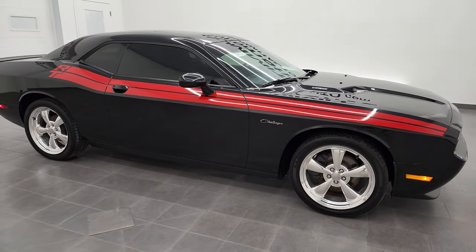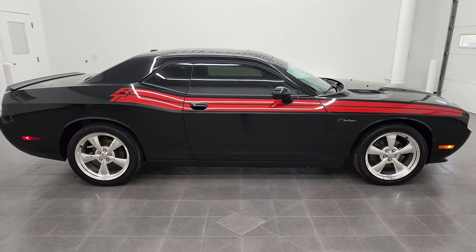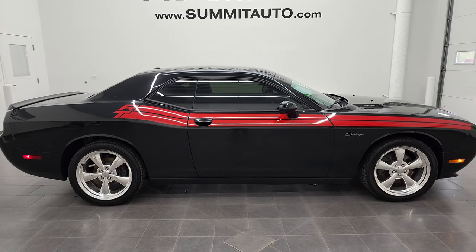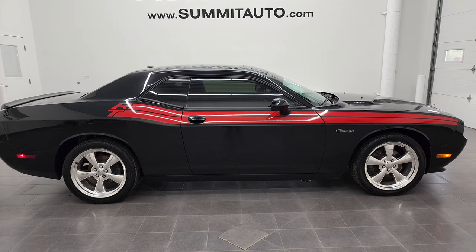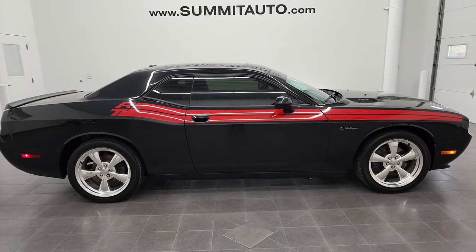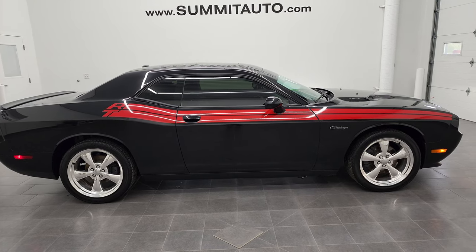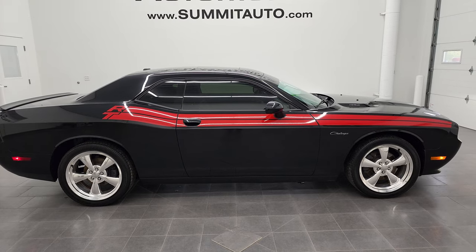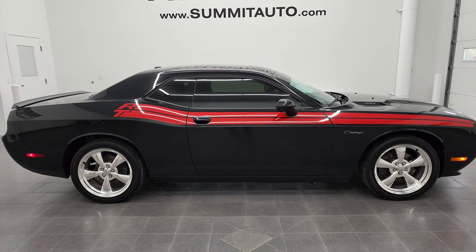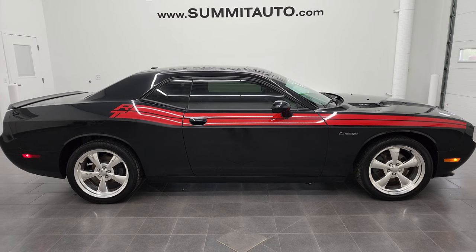To see more pictures of this 2011 Dodge Challenger RT Classic in Brilliant Black Crystal Pearl, or one of our other 450 new and used cars, trucks, SUVs, minivans, Wranglers, Challengers, Chargers, Mustangs, Camaros, Corvettes — you name it — go to Summitauto.com. Full pictures and descriptions of every single vehicle from two locations. For more HD videos, go to YouTube.com/SummitAuto. Remember to like, subscribe, and share.